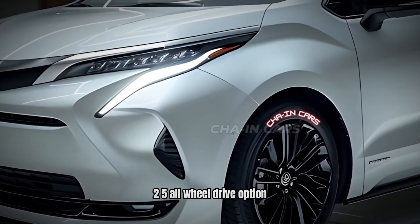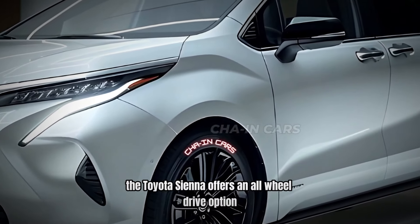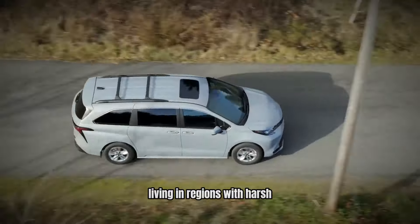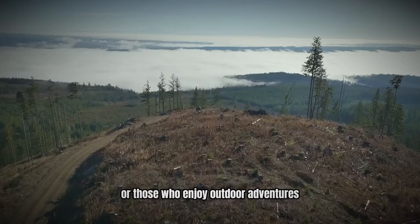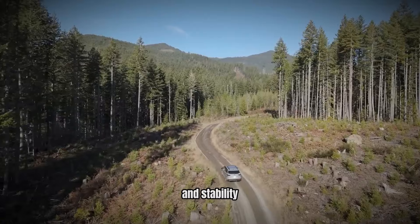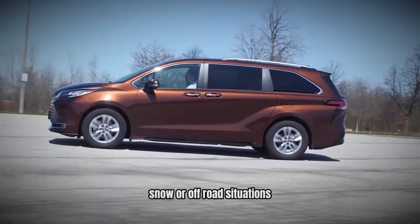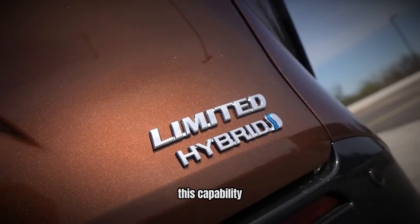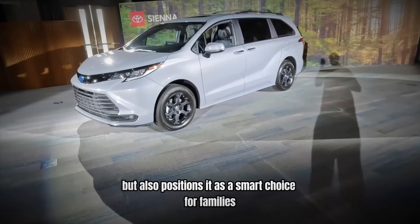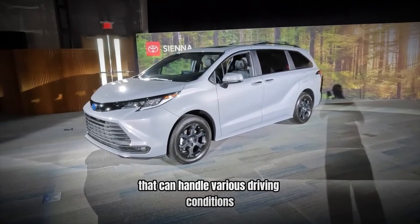Number 5: All-Wheel Drive Option. Unlike many hybrid vehicles that are limited to front-wheel drive, the Toyota Sienna offers an all-wheel drive option. This feature is invaluable for families living in regions with harsh weather conditions or those who enjoy outdoor adventures. The all-wheel drive system enhances traction and stability, providing peace of mind when navigating through rain, snow, or off-road situations. This capability not only increases the Sienna's versatility, but also positions it as a smart choice for families who need a reliable vehicle that can handle various driving conditions.